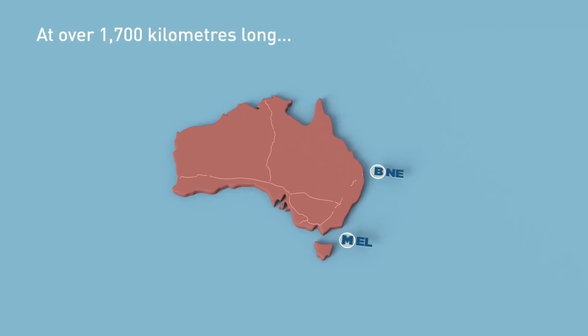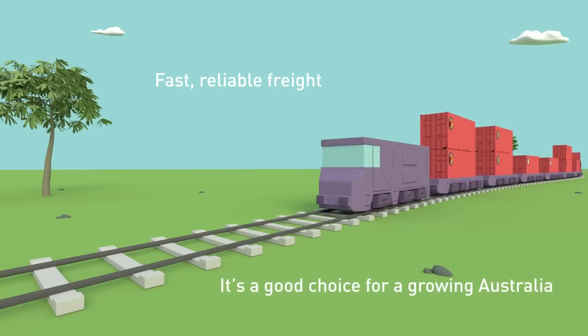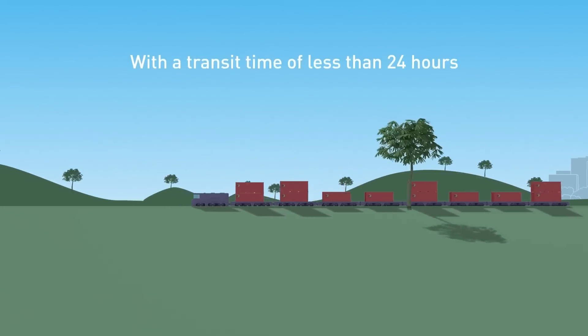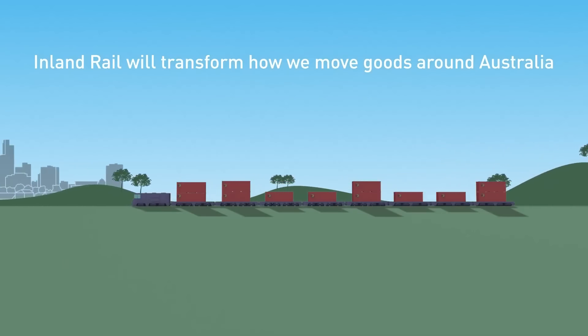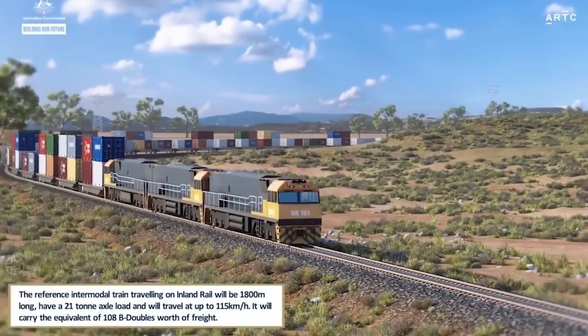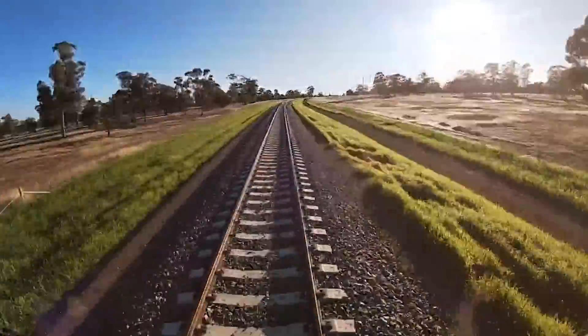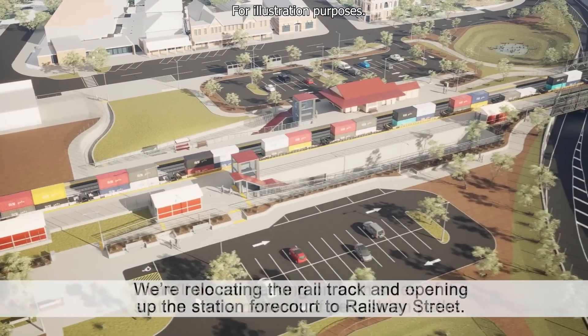Our first project takes us on a journey from Melbourne all the way to Brisbane on the Inland Rail. This colossal undertaking is a 1,600 kilometre freight rail network that will connect the east coast of Australia via regional Victoria, New South Wales and Queensland. The track will enable the use of double-stacked 1,800 metre long trains at a maximum speed of 115 kilometres per hour, allowing for the transit of massive freight volumes.